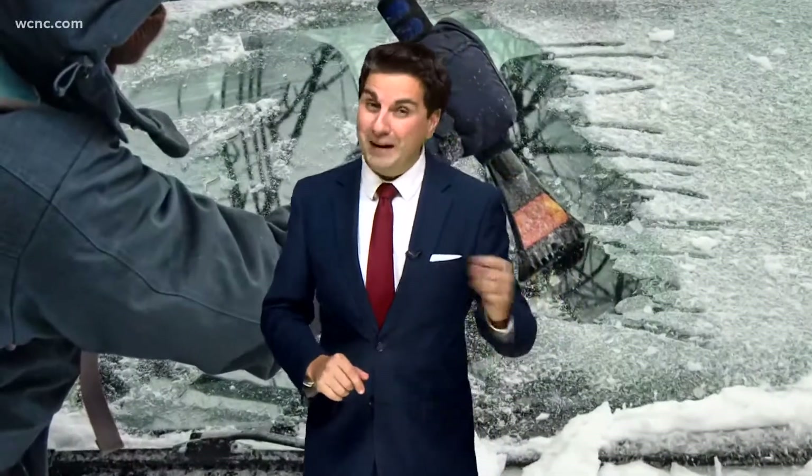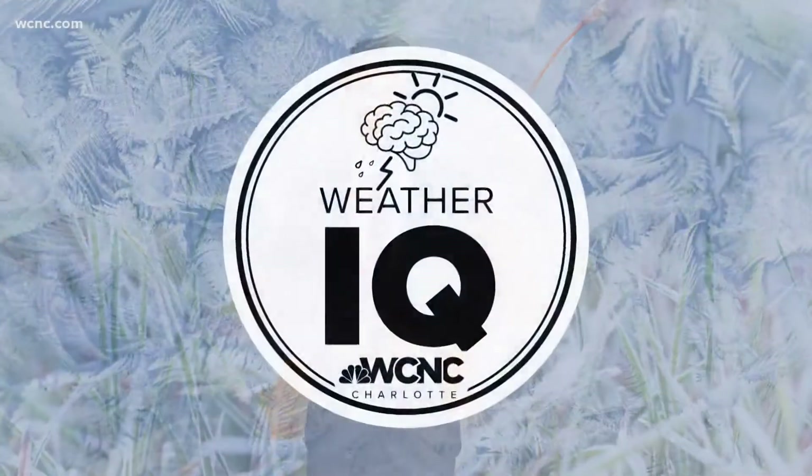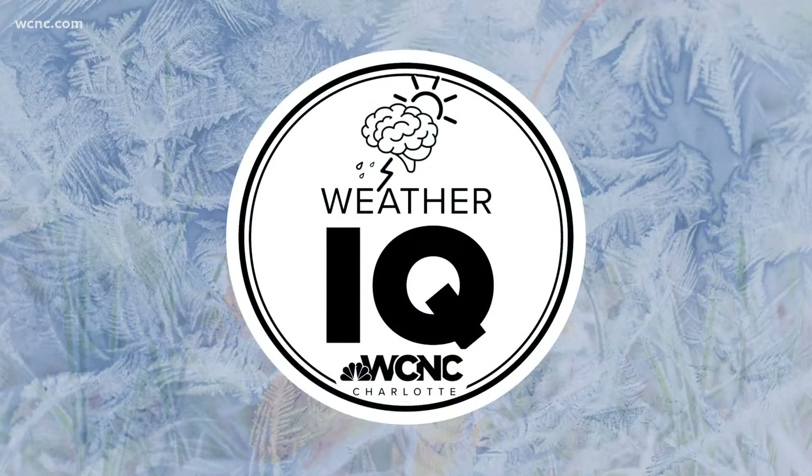Welcome to frost season, everyone. The time of year when, if conditions are just right, you find yourself scraping that windshield or waiting out the defroster. Let's learn more about how frost forms and the different types in this week's Weather IQ.